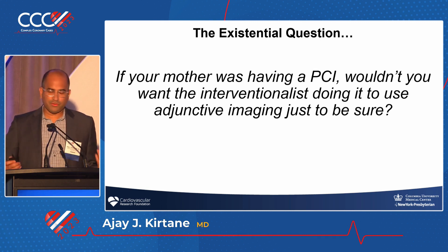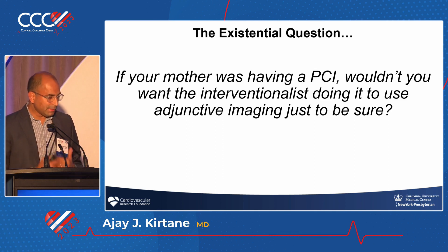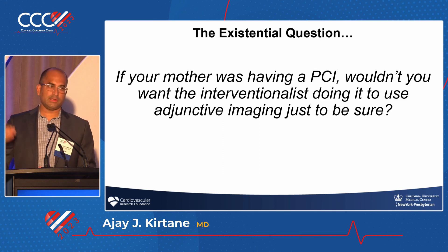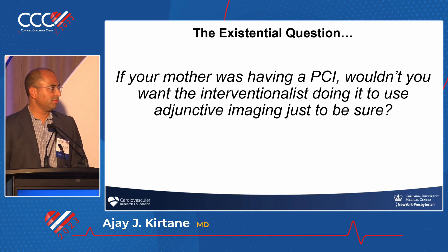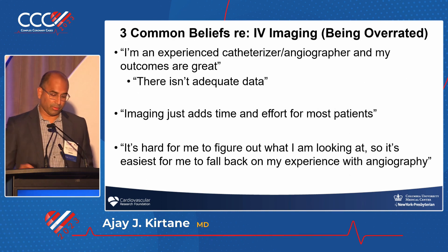The bottom line is: if you would want that for your mom, then why aren't you doing it for your own patients? I think it's completely legitimate for a patient to ask their interventionist whether adjunctive imaging will be used during their PCI. If the interventionist says no, I would say find a different interventionist. I do this frequently with family members of mine, and I think that's important.